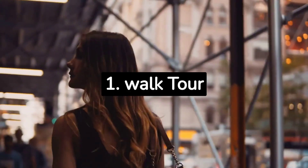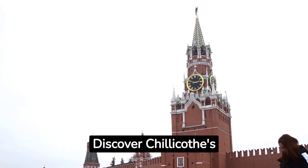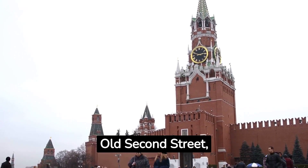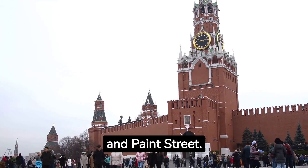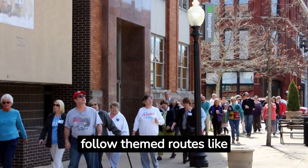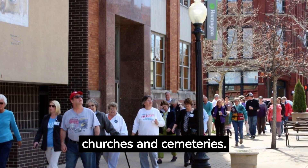1. Walk Tour in Downtown. Discover Chillicothe's charm with self-guided walks through the First Capitol District, Old 2nd Street, and Paint Street. Admire stunning brickwork, explore history through markers, and follow themed routes like churches and cemeteries.